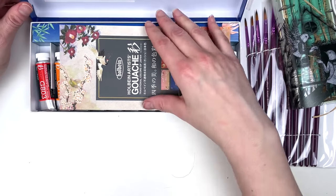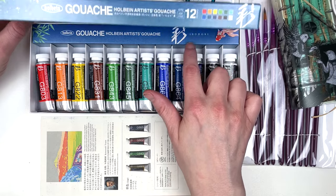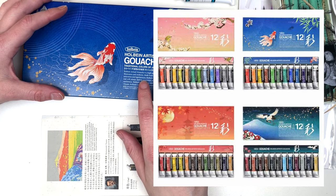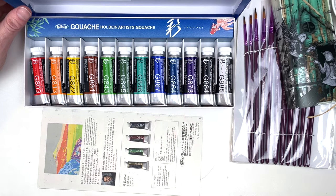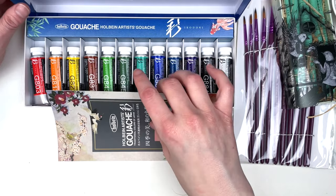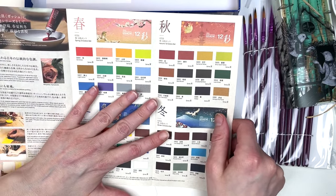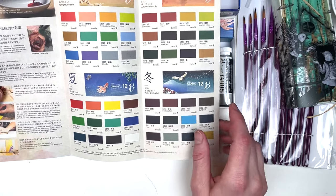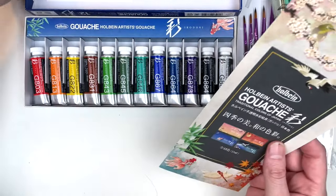So Holbein just came out with these. They are per season — iridori gouache. So they have spring, summer, fall, and winter. And this is summer. These are not any colors that came in any other sets — these are 100% new colors that they came out with in new sets. Just gorgeous. So you have spring, autumn, summer, and winter. And they're all different.